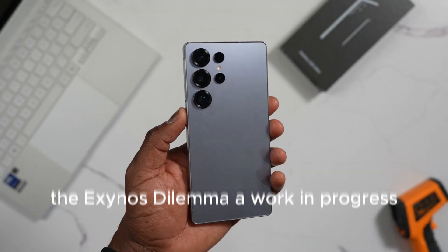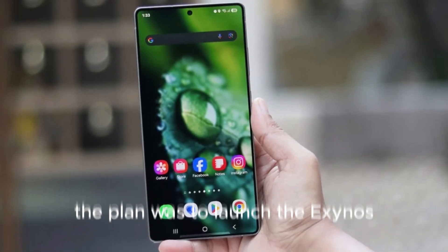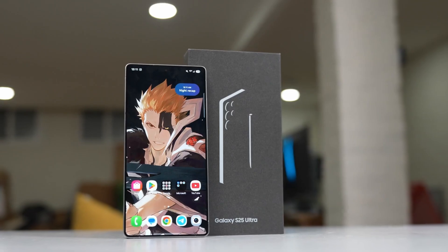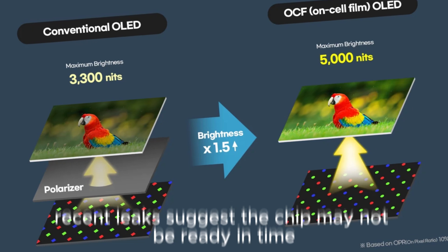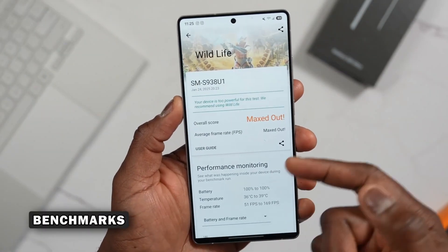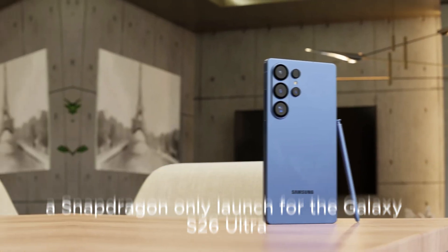The Exynos dilemma — a work in progress. Samsung has long aimed to reduce its reliance on Qualcomm by developing its own Exynos chips. The plan was to launch the Exynos 2500 with the Galaxy S25 series, but delays pushed its debut to the Galaxy Z Flip 7 instead. Now all eyes are on the Exynos 2600, a 2nm chip that Samsung hopes to perfect for the S26 lineup. However, recent leaks suggest the chip may not be ready in time, which is why the Snapdragon 8 Elite Gen 2 is taking center stage. There's a slim possibility Samsung might return to a dual-chip strategy, but most reports indicate a Snapdragon-only launch for the Galaxy S26 Ultra.